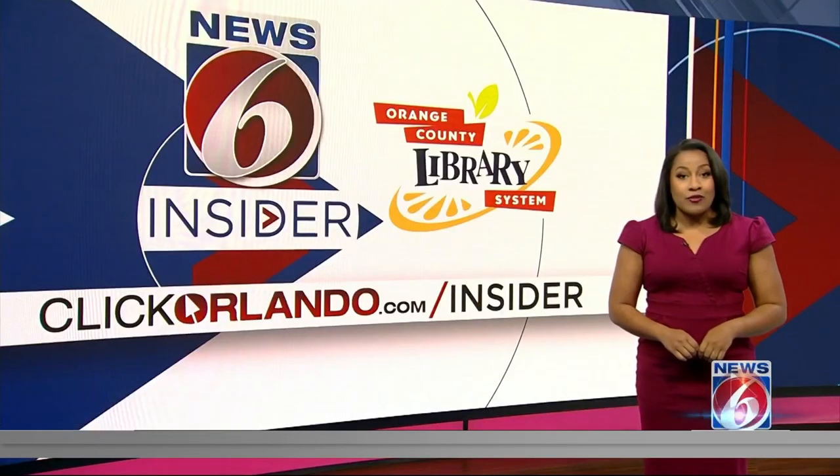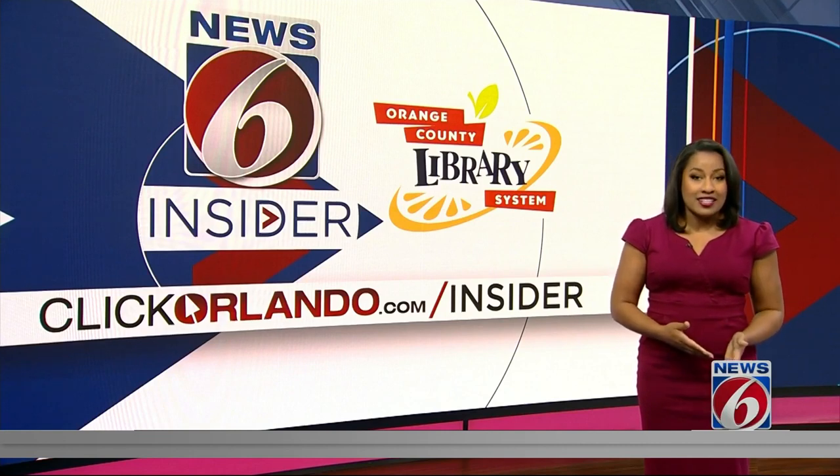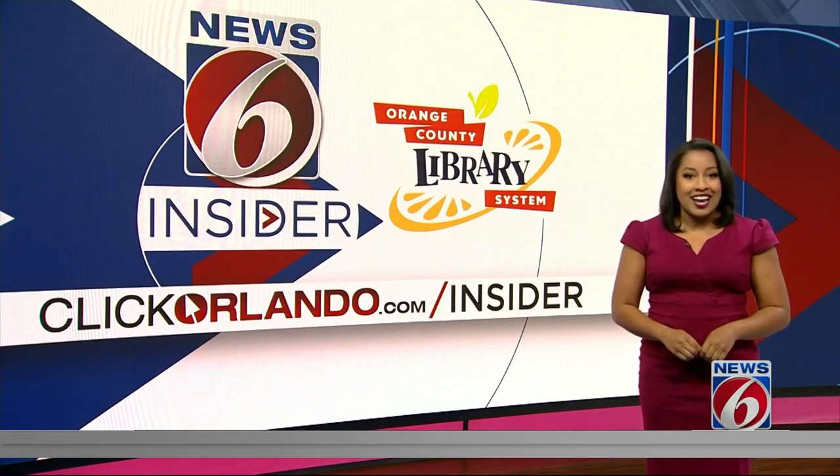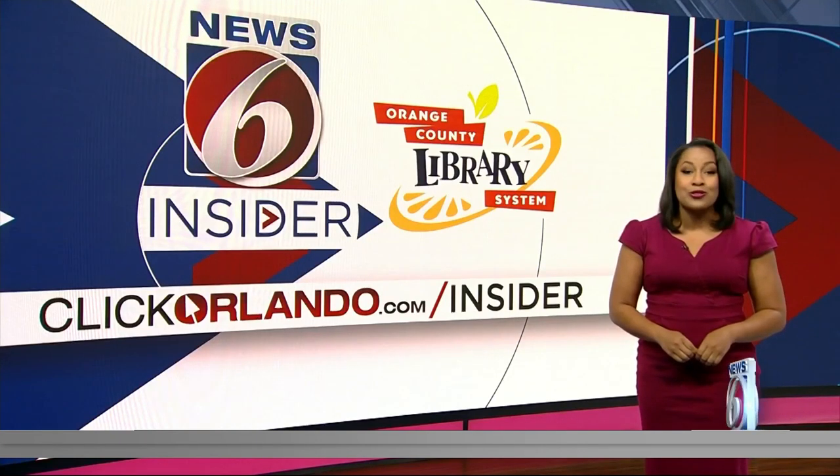Notably absent this year, however, are two perennial picks: the Lexus RX and Toyota Prius. Both popular models were redesigned for 2023, and they're actually being tested by Consumer Reports right now.